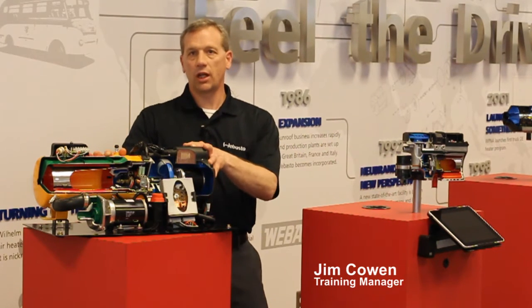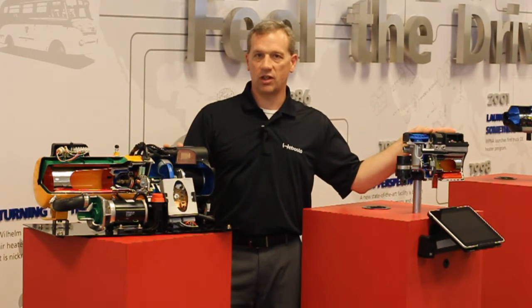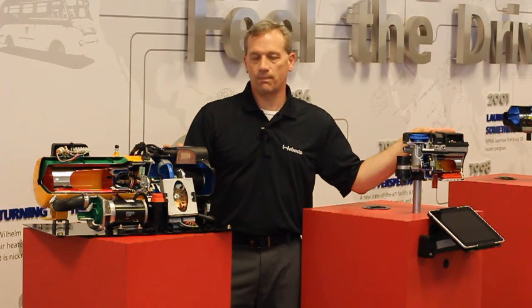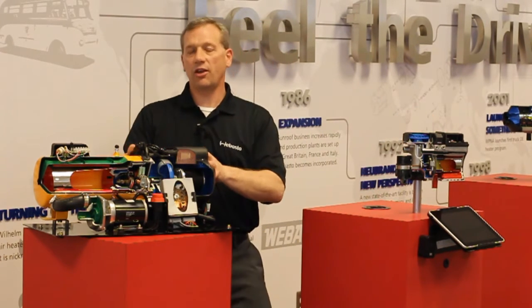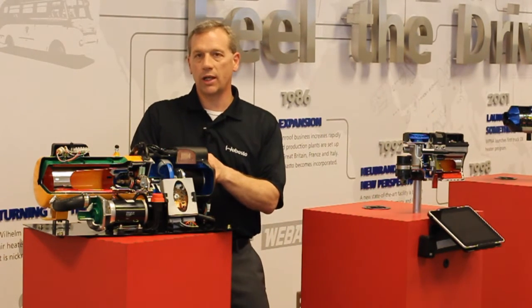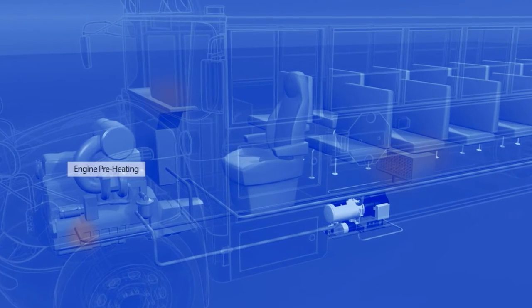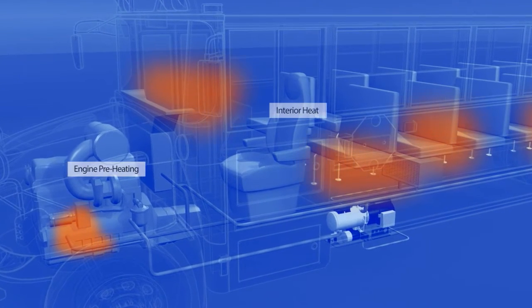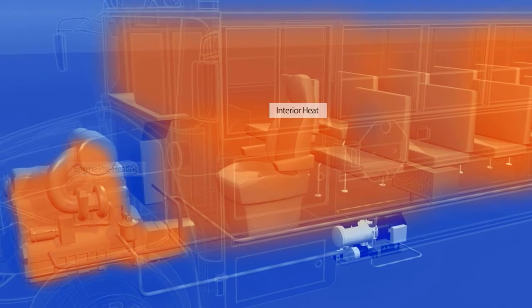Webasto provides two primary options when it comes to school bus heating. Our Scholastic heater, which is a 45,000 BTU heater, and our Thermotop C heater, which is a 17,200 BTU heater. Both of these provide engine preheat. In addition, the Scholastic heater provides interior heat, defrosts the windshield, and helps to regulate engine temperature. Thanks to our innovative engine off technology, the current temperature is regulated within an optimal range, with the engine preheated and the interior warm for the driver and students.